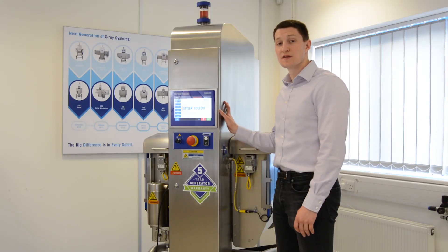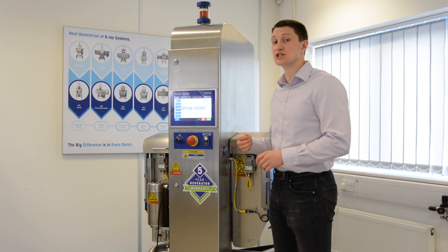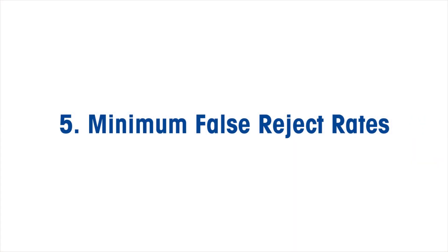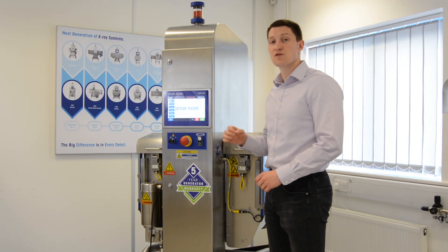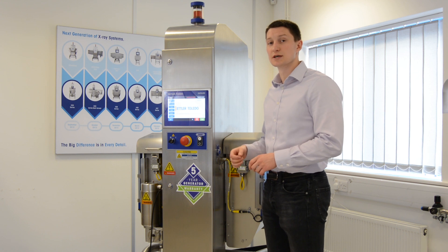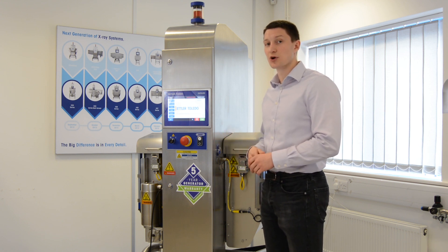The enhanced software within the X-34 provides outstanding detection sensitivity and simultaneously performs integrity checks for product quality, ensuring brand protection. Mettler-Toledo's CONTAM Plus software algorithms further enhance detection sensitivity, resulting in a minimum false reject rate which in turn reduces product waste.